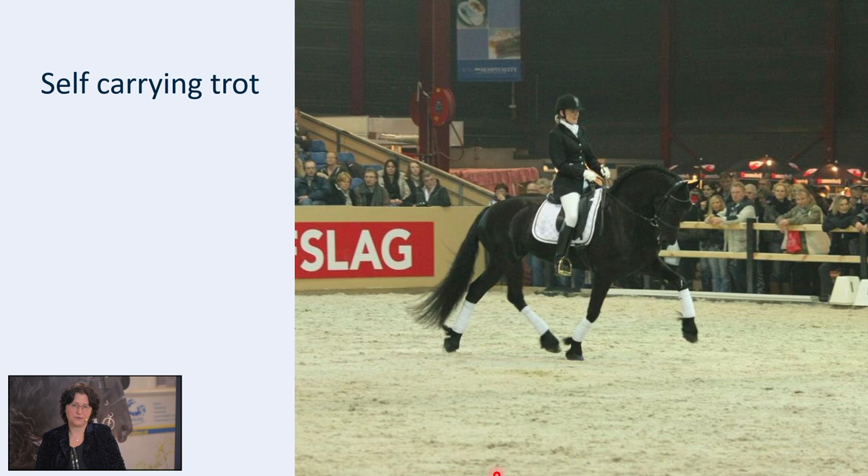This is the opposite — this horse doesn't move in an uphill outline. Actually it dives towards the ground, stays high in the croup, and the movement of the hind legs is behind the body instead of under the body.